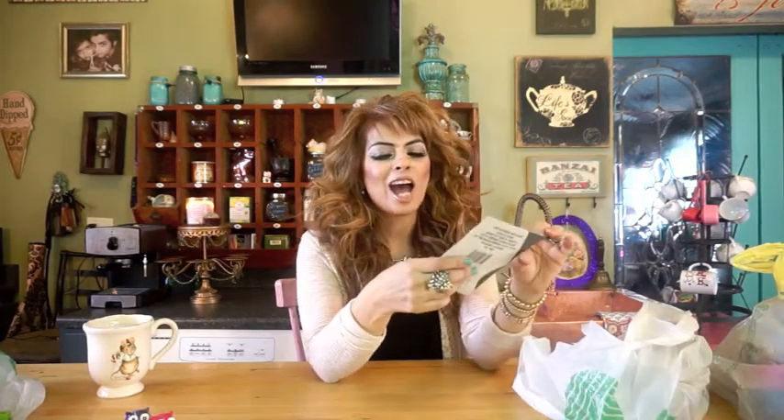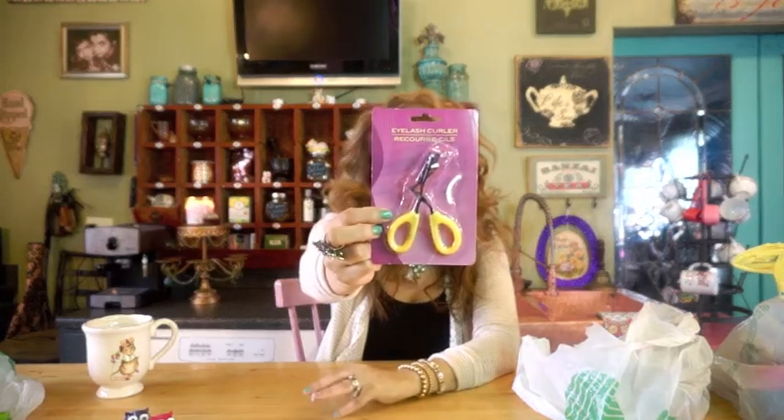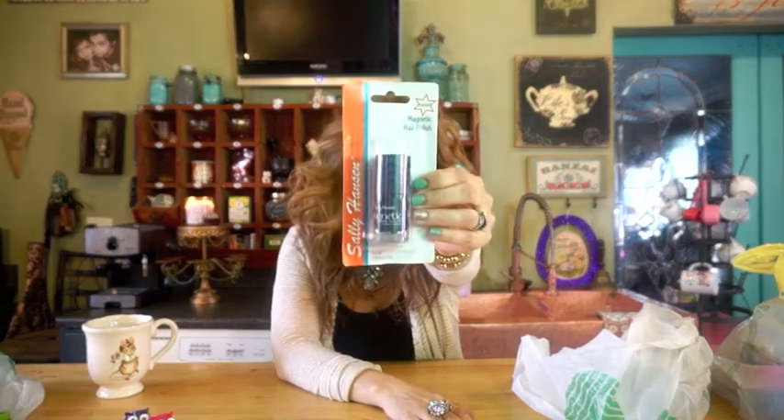My eyelash curler broke, so I just bought one out of desperation because I'm going to be ordering one from Amazon. Hopefully that'll work until my other one comes. And it's Sally Hansen's Magnetic Nail Polish — it's kind of like a gray color. I have no idea why they call it magnetic. I kind of don't want things sticking to my nails, but maybe it's just the color name. We'll see.